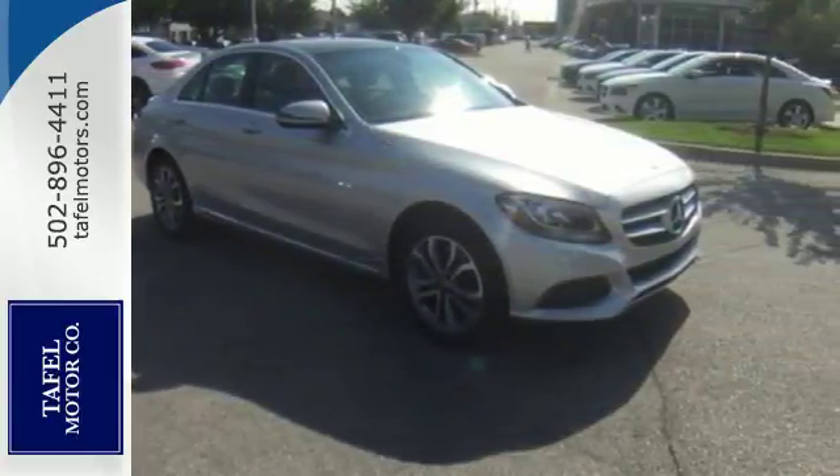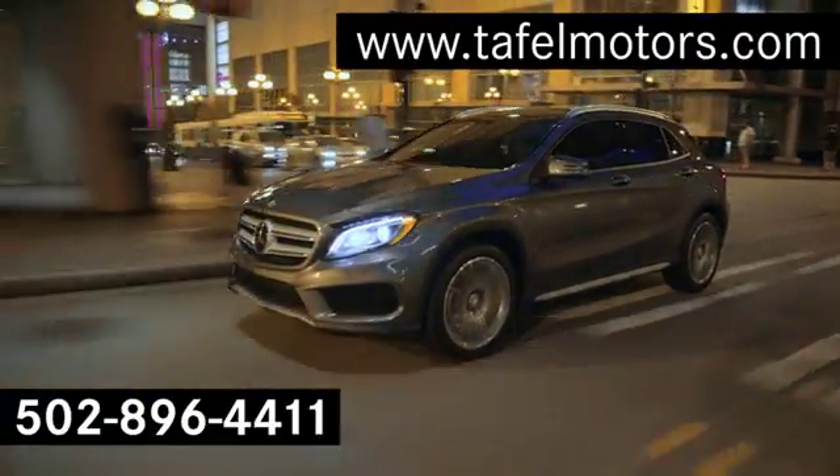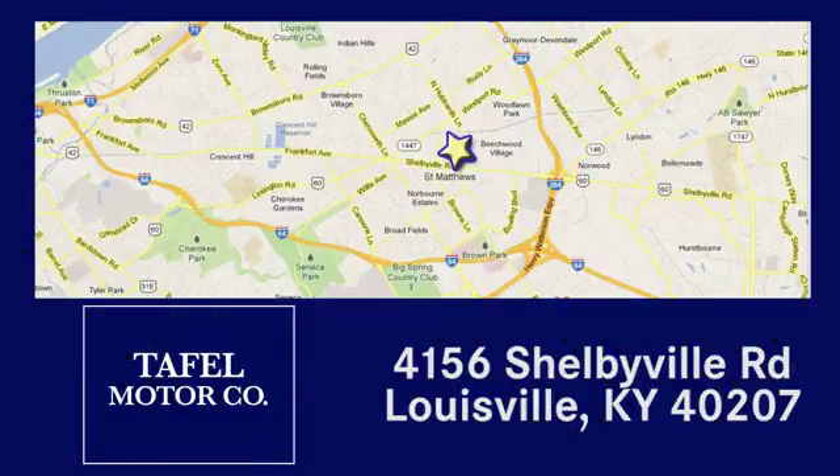Your C-Class awaits. Come get it today. Visit us online at taffelmotors.com, call or stop in at 4156 Shelbyville Road in Louisville. A memorable experience awaits.